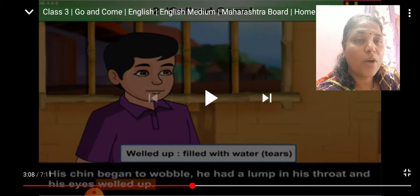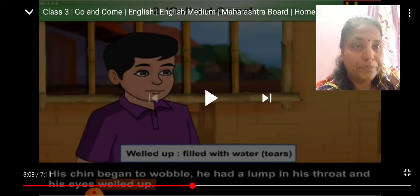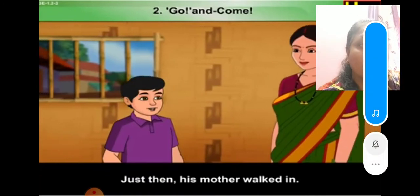When the uncle told the boy to do the weeding in the garden, the boy was not ready — he wanted to play at that time. When your mother gives you some work and you want to play, do you also refuse? That's what this child did — he wanted to play with the ball. But his uncle was very strict and wanted him to do his work on time, so he went to another room. When the uncle spoke so sternly, the boy felt very sad — his eyes were full of tears. Welled up means full of tears.